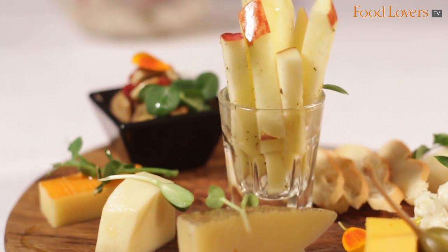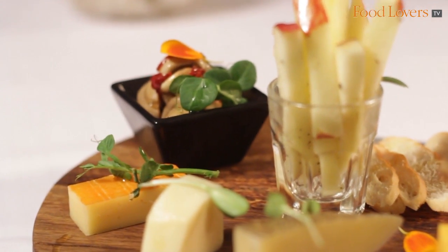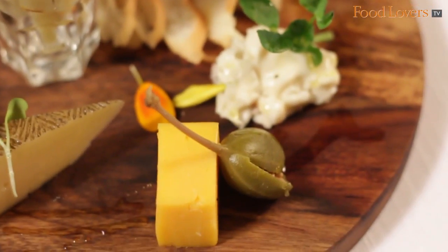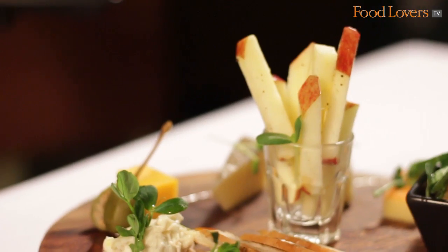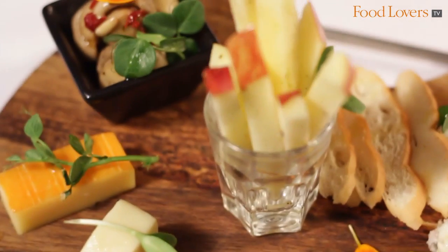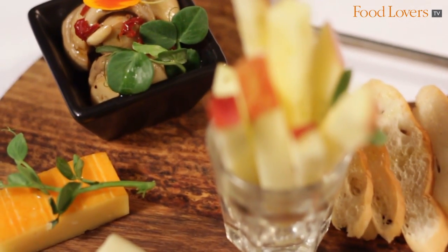We have a cheese platter where we serve a variety of Spanish and Italian cheeses, including mahón, manchego, idiazábal, camembert, and others. This is very popular with vegetarians, and you can enjoy it with red grapes, marinated apple, marinated olives, and mushrooms. There's a lot of variety of things that we serve it with.